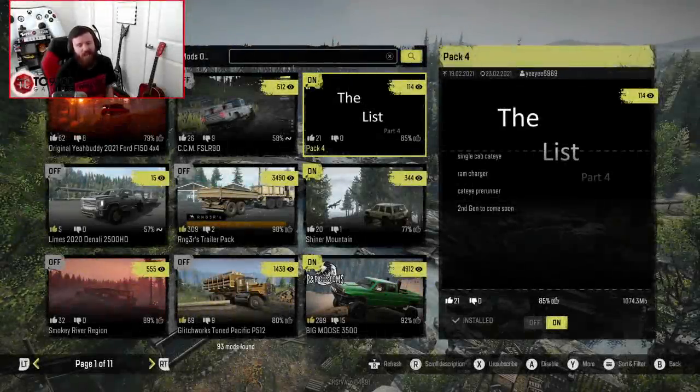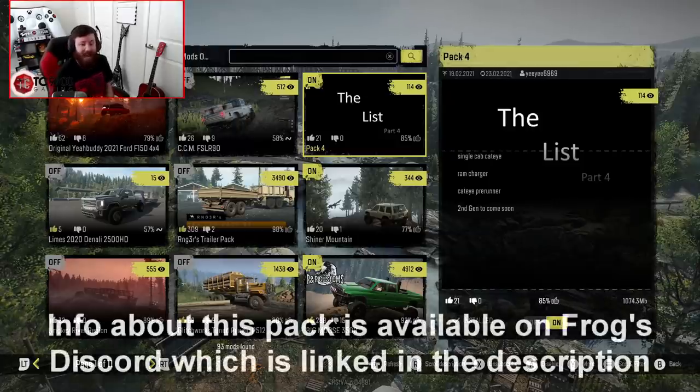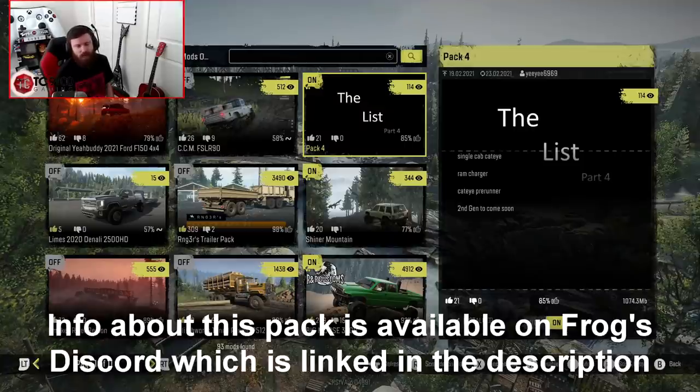Welcome back to SnowRunner, guys, and in this video we are actually going to be taking a look at a second-gen Dodge project by Frog, which is actually featured in this pack. This pack also contains a couple of other things, like a single-cap Cat-Eye, a Ram Charger, and a Cat-Eye Pre-Runner, but we're not really going to be focusing on those in this video.